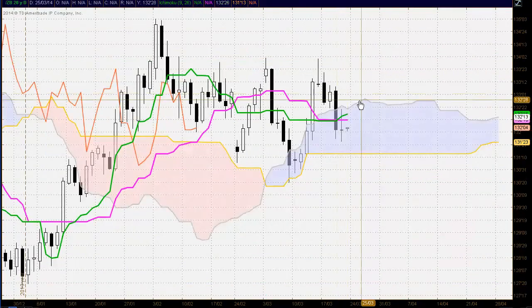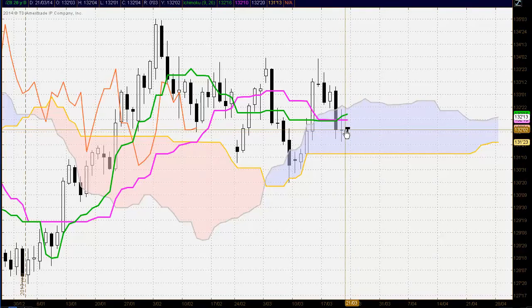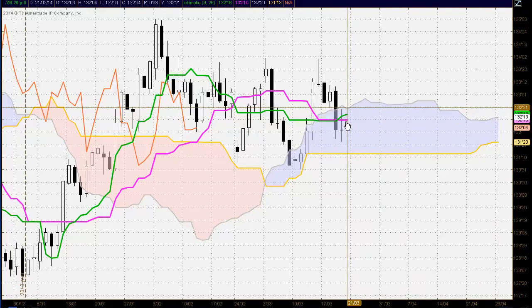US 30-year bonds: trading below the Kijun-sen and Tenkan-sen. A very indecisive doji-type candle. Any potential upside may be resisted by the Kijun-sen, Tenkan-sen and the top of the cloud. But also strong support below at the bottom of the cloud at 131.